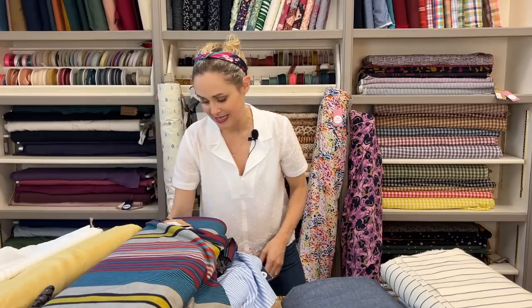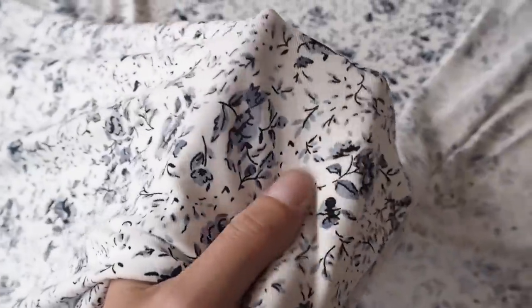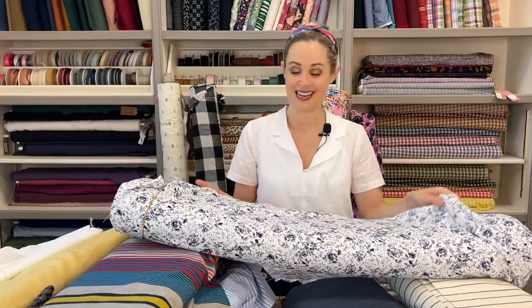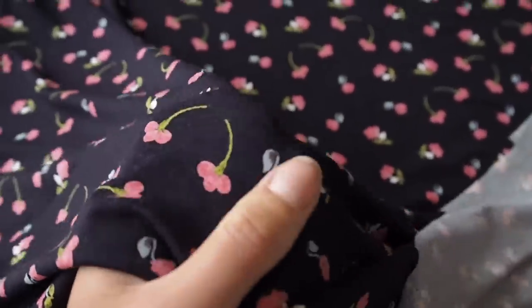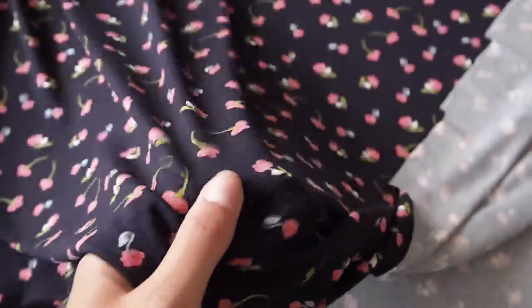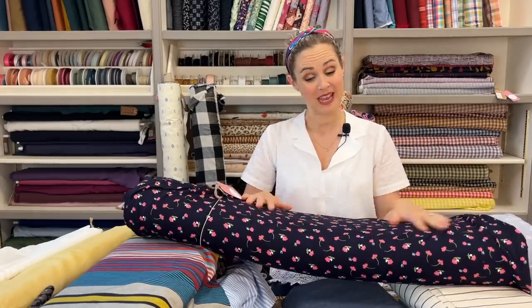Two new viscose jersey prints — really floppy and drapey, great for wrap dresses. The Lavender Grey Garden viscose jersey fabric has a small-scale all-over print, cute for t-shirts, tops, or a wrap dress. The Pink Posy Sprigs viscose jersey fabric has a classic navy background with beautiful little pink flowers all over it — 95% viscose and 5% elastane, another lightweight, floaty, and drapey option.